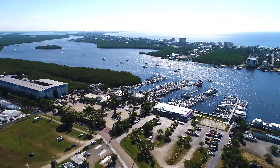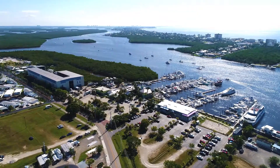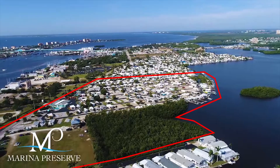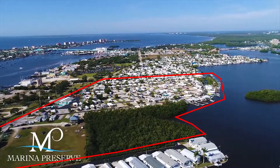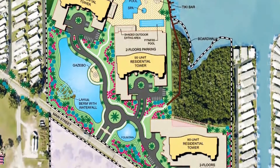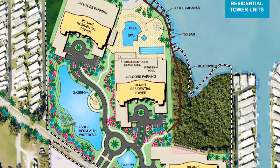So it's highly unusual to find a parcel of land large enough to create a new world-class waterfront development, but that's exactly what you have with Marina Preserve. More than 16 acres of Bayfront land, which has been home to a leased mobile home and RV community for many years, is now available. Entitlements are already in place to develop 271 residential high-rise units with more than 70 wet slips.